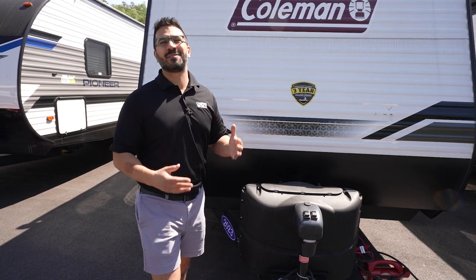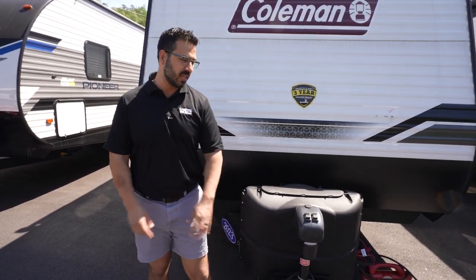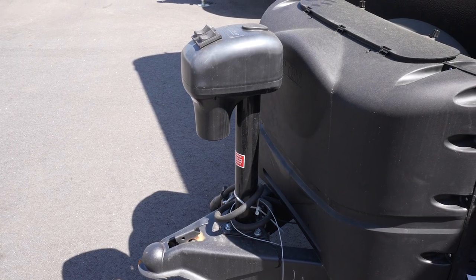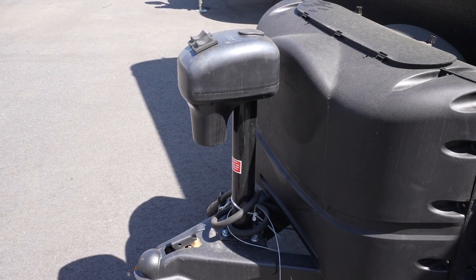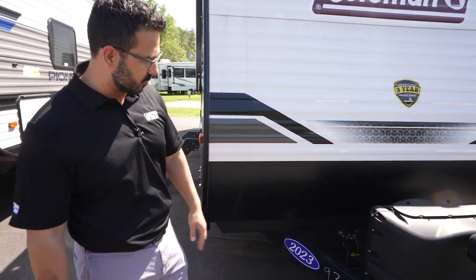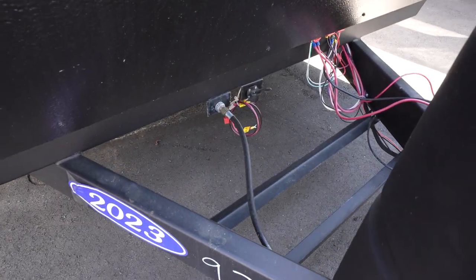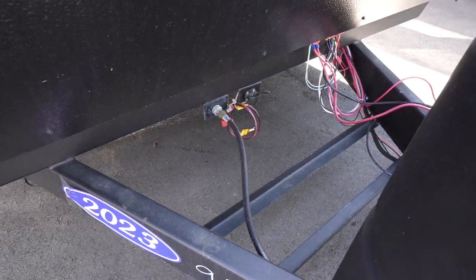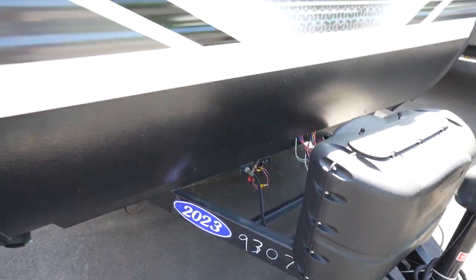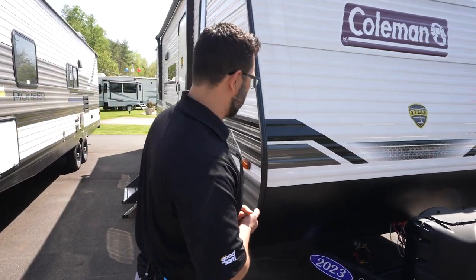Let's take a look at some of the features on the outside of the 2023 Coleman Lantern LT 262BH. Starting off right up front with the power tongue jack — just makes it a little bit easier to connect and disconnect from your tow vehicle. Of course, we have our 220-pound propane tanks with the cover rails for your battery. You'll also see solar prep right up front there, so if you want solar, you can simply buy the suitcase-style solar packs that come with the controller, plug it in right there, and it will trickle charge.